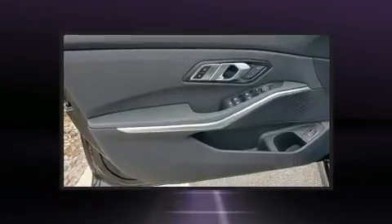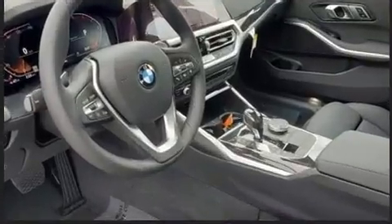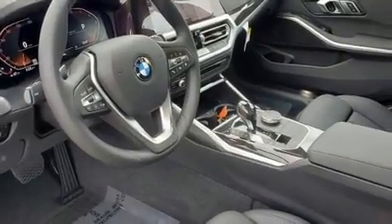BMW prioritized handling and performance with features such as one-touch window functionality, front dual-zone air conditioning, rain sensing wipers, lane departure warning, and power front seats. Everything is where it ought to be.